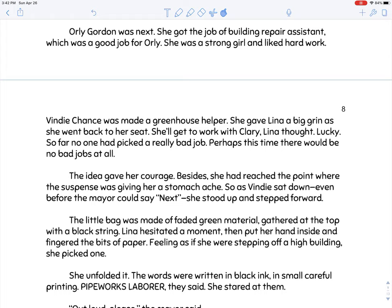Orly got the job of building repair assistant, which was a good job for her — she was a strong girl and liked hard work. Vindy Chance was made a greenhouse helper and gave Lena a big grin. 'She'll get to work with Clary,' Lena thought. 'Lucky.' So far, no one has picked a really bad job. Greenhouse helper seems like an important job since the greenhouse is where their food — their vegetables — are grown. In the storerooms there's canned food, but having fresh fruits and vegetables would be nice.